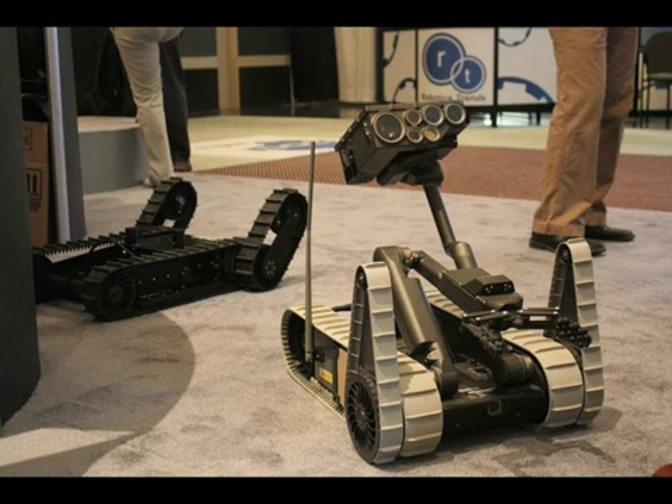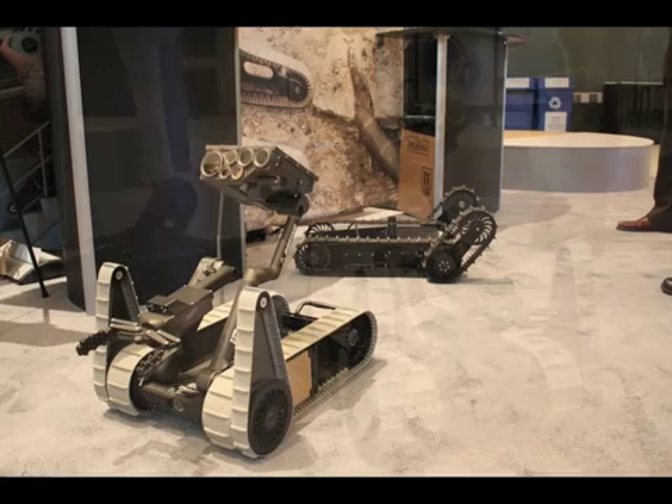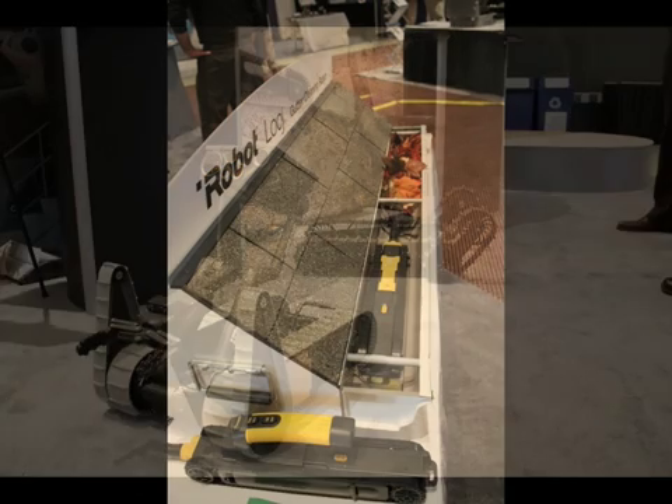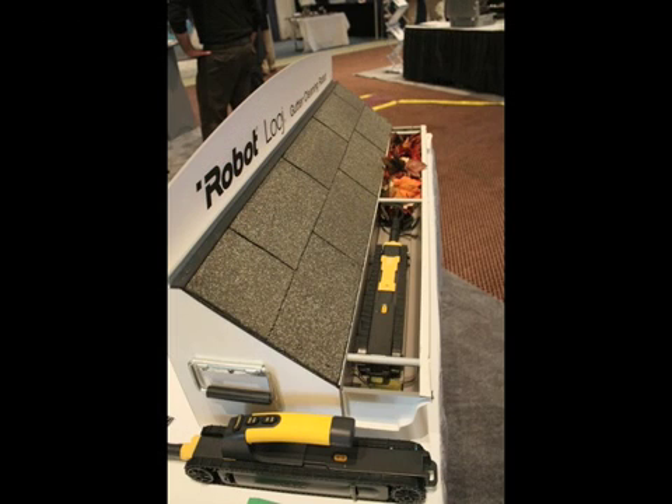Getting back to iRobot, these guys are seeing some serious action in places like Iraq and Afghanistan. These are the small unmanned ground vehicles that are going into buildings in dangerous situations to be another set of eyes for the ground troops there — they're controlled remotely. The great thing about iRobot is that they also make models that just clean the leaves out of your gutters.